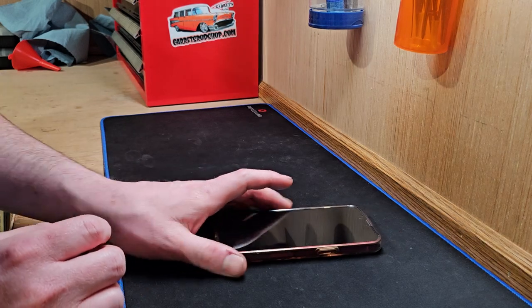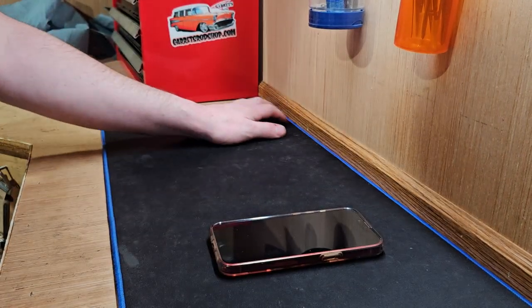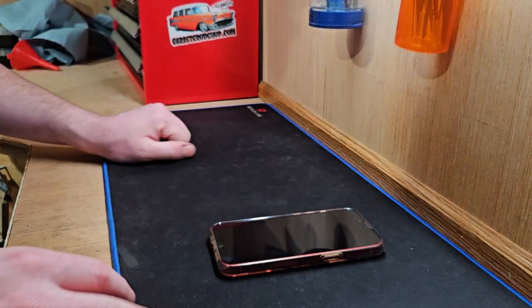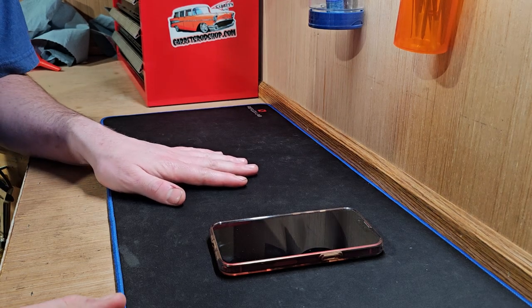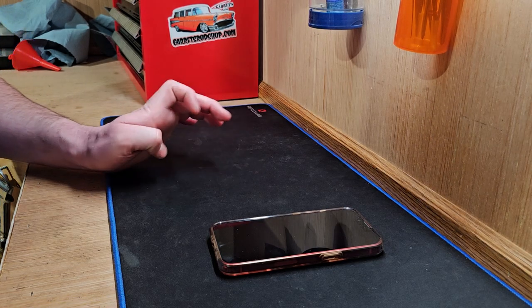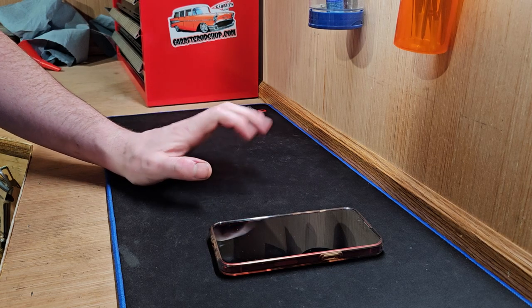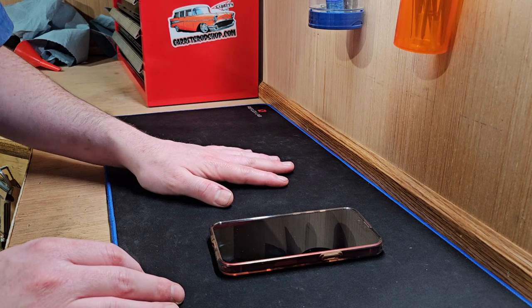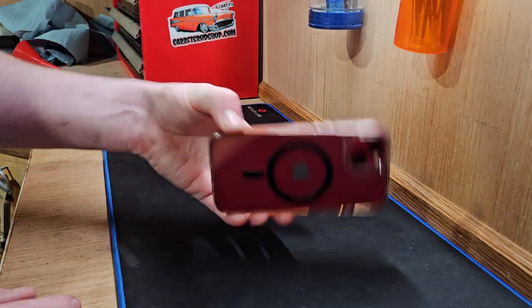At the time I had a Pixel 6 and it just had some teething issues. The Pixel 6 was kind of the first all-Google phone that they had done, and it just seemed like battery life was atrocious on that phone. I liked it overall — it had good build quality, good cameras, and I liked the look of it. But it just seemed like I was always plugging that phone into a charger.